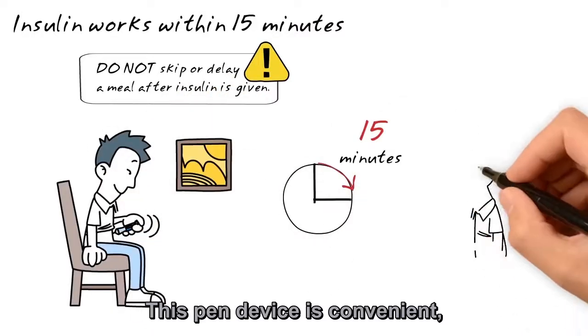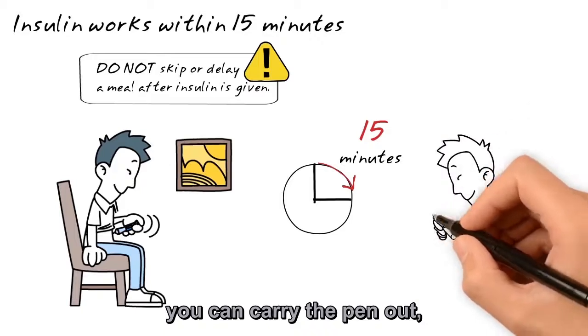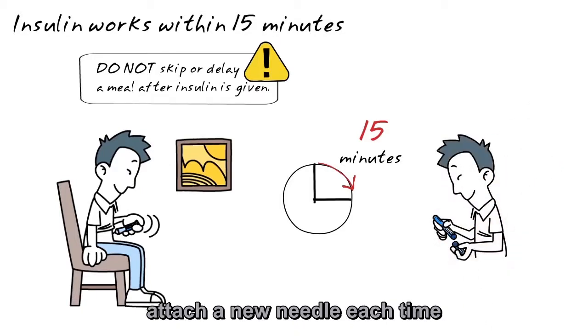This pen device is convenient. You can carry the pen out, attach a new needle each time, and give yourself insulin just before eating.